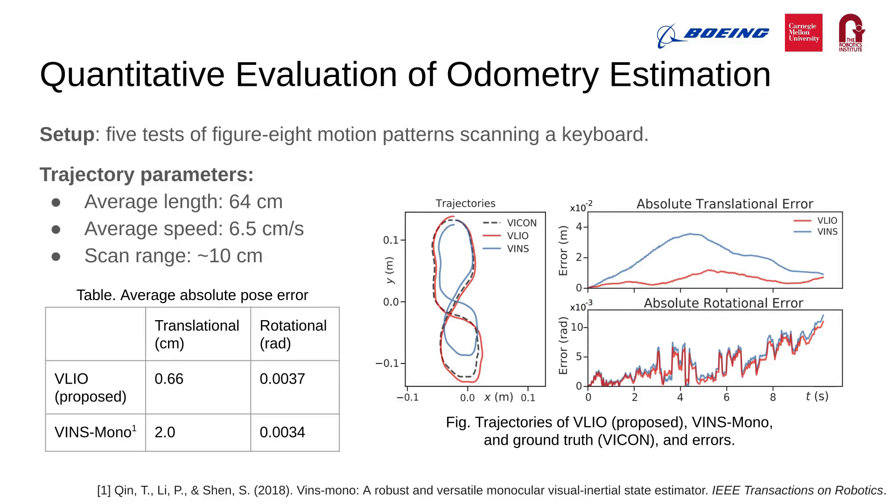For experiments, we first evaluated the localization accuracy, since it often determines the mapping quality. Considering the onboard sensor suite, we compared our SLAM algorithm against the state-of-the-art visual-inertial SLAM algorithm, namely VINS-Mono. The experiments were performed by hand-holding the sensor and scanning a keyboard with figure-8 motion patterns at approximately 10 cm range. The 5 tests had an average trajectory length of 64 cm and an average speed of 6.5 cm per second. Results showed that our SLAM algorithm had a translational error three times smaller than VINS-Mono, and a similar rotational error.